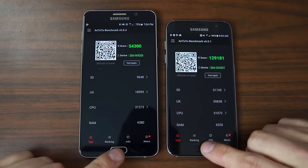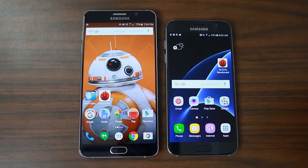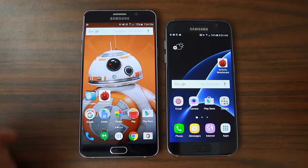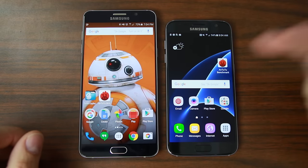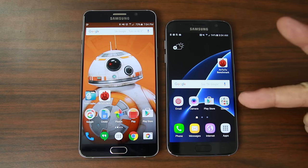I was seriously not expecting this at all. If you want to see some video games played on it, definitely let me know — comment down below. Stay tuned for more videos showing off cool features on the Samsung Galaxy S7, and we'll catch you in the next one. Root Junkie out.